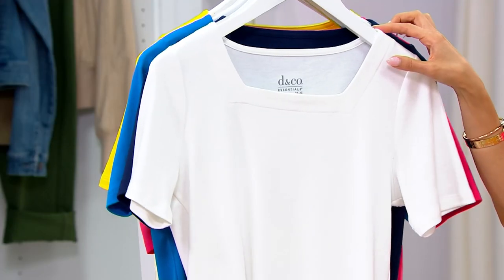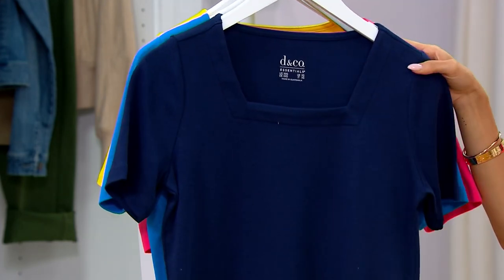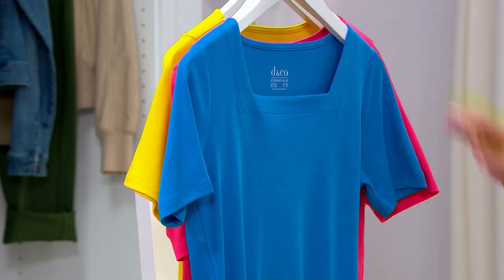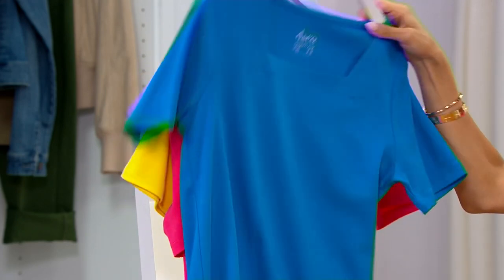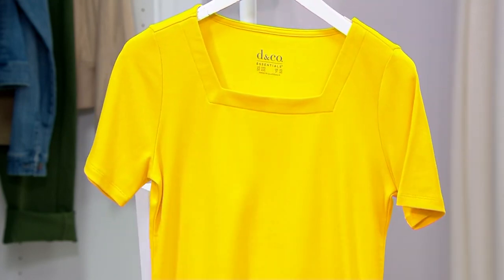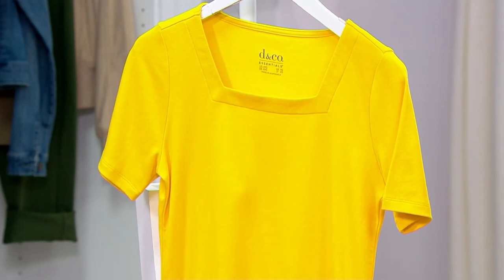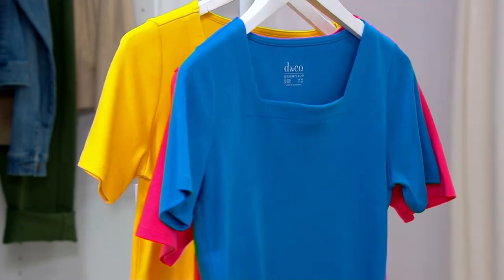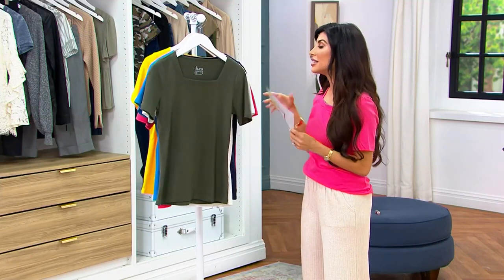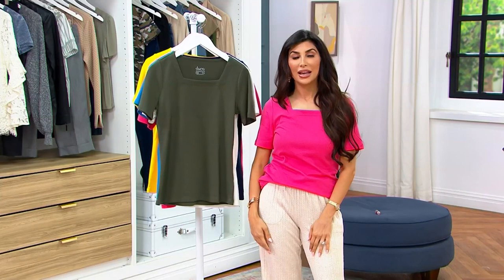Let me take you through the color choices. We have it in our true olive, the white, the navy, the mediterr blue, the hibiscus pink, and the lemon. Available from 5X to double extra small. A thousand orders have been placed — we are really, really busy.